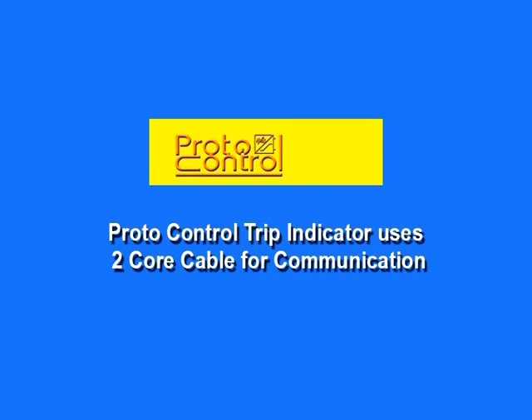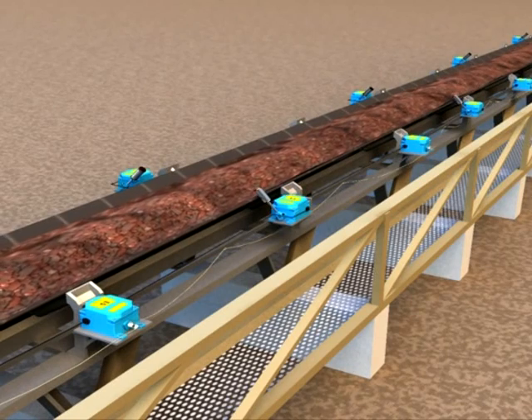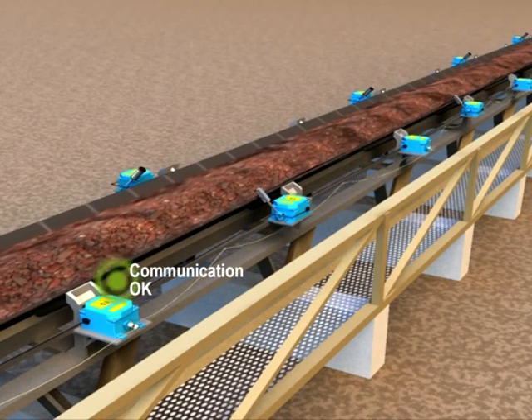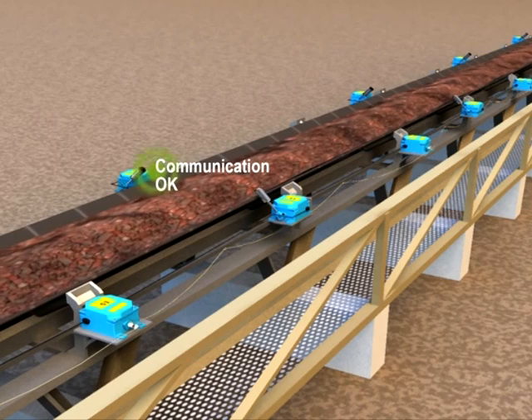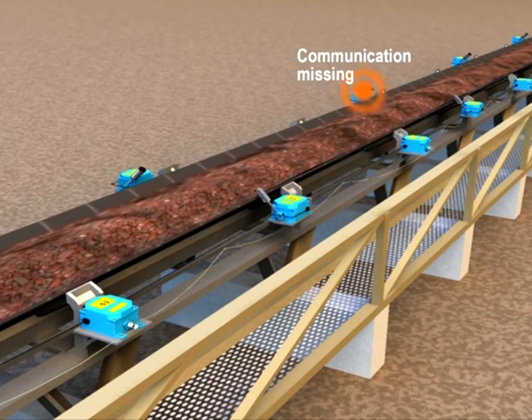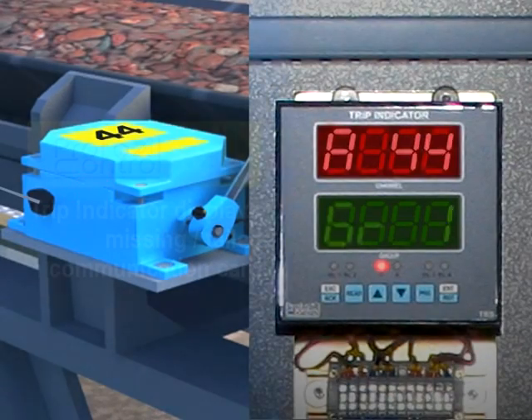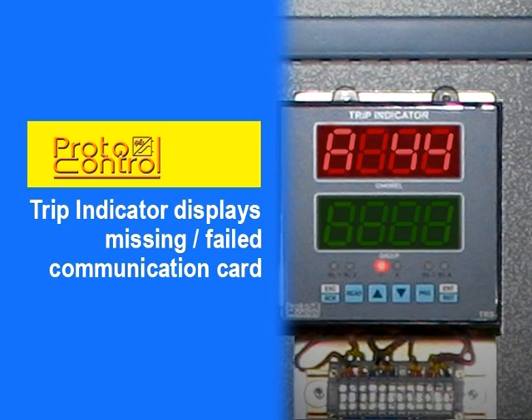Reduce copper cable cost by using Proto-Control trip indicator. Roll call is a unique feature of Proto-Control trip indicator. The trip indicator continuously takes roll call of all stations. If any card is not connected properly or found missing, the trip indicator generates an alarm and displays the number of the missing station. With this auto-fault detection, smooth functioning of the conveyors becomes easy.